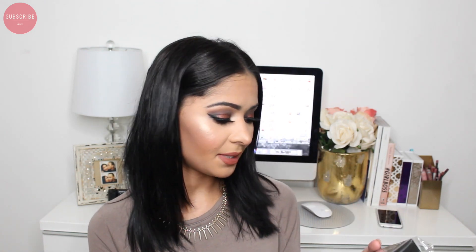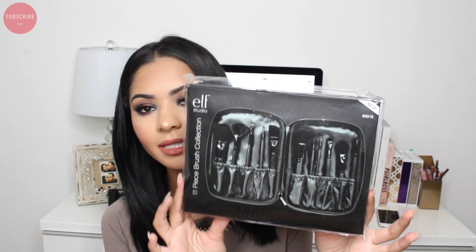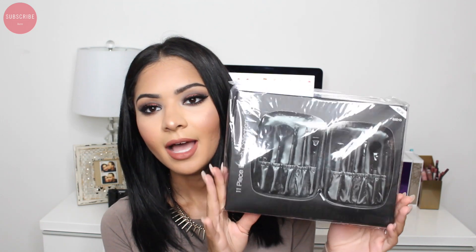The next thing I got was this 11-piece brush collection set — it looks very cute and convenient to travel with. I'm probably going to give this away to one of you guys because I'm planning a giveaway on Instagram, so make sure you follow me — I'll list it in the description box below. I have to do a giveaway because we've reached 200,000 subscribers! I was on Snapchat counting down and when we hit it I Snapchatted it right at 200,000 — I was so incredibly happy.